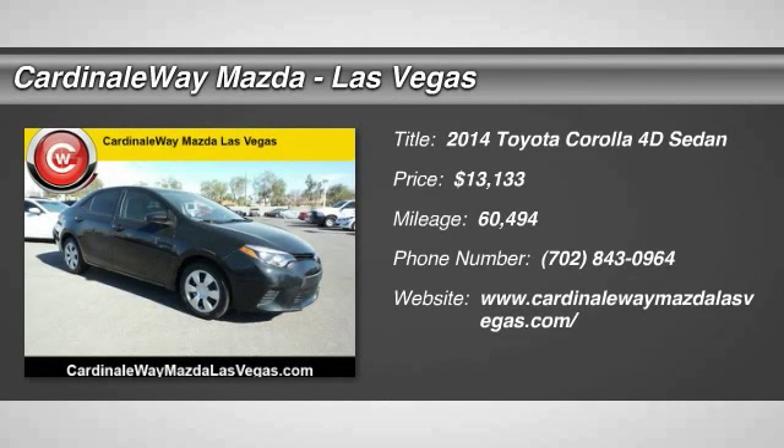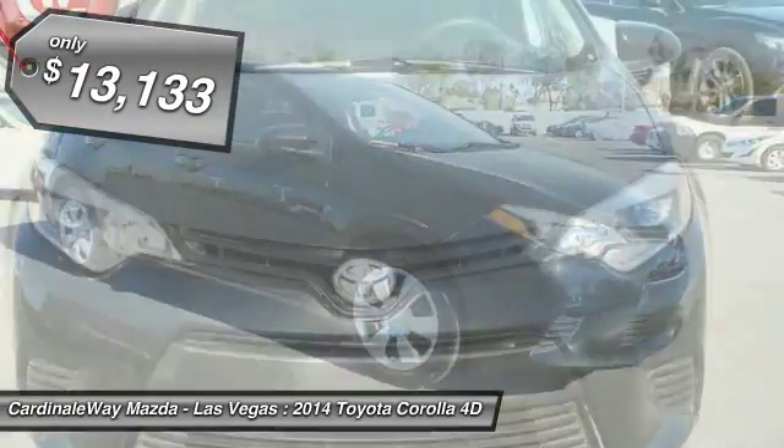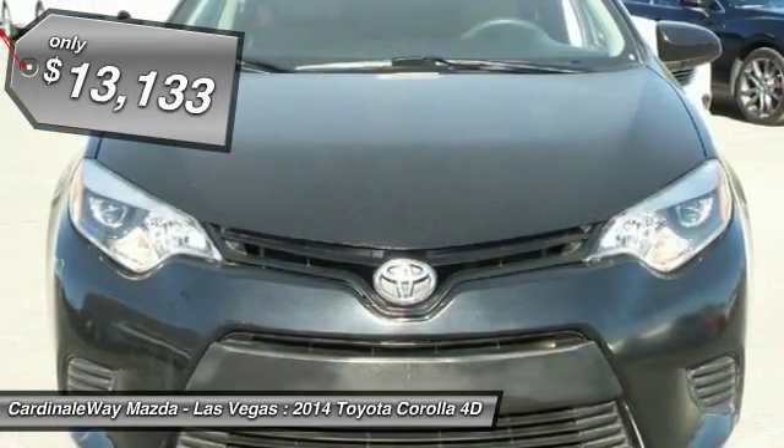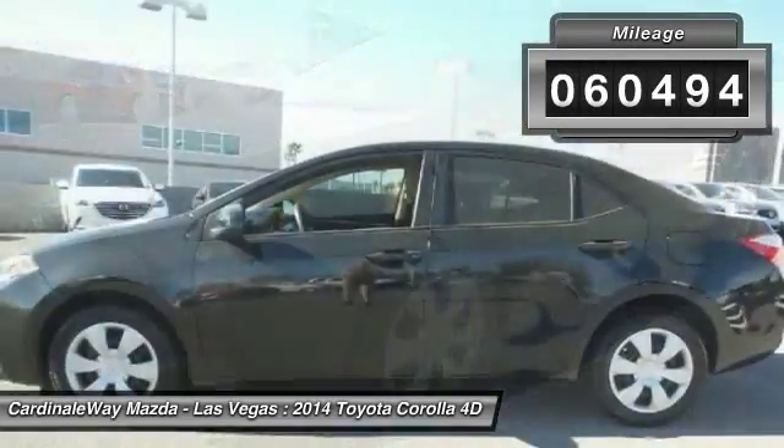Take a ride in the 2014 Corolla. The Corolla is still a great option for those who want dependability, comfort, and value, and is priced below $15,000. This vehicle has less than 65,000 miles.